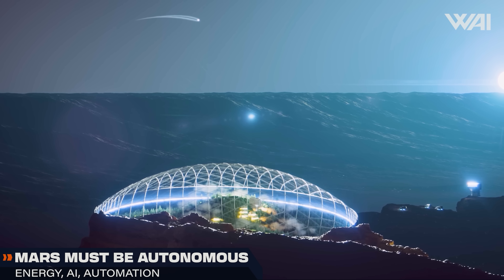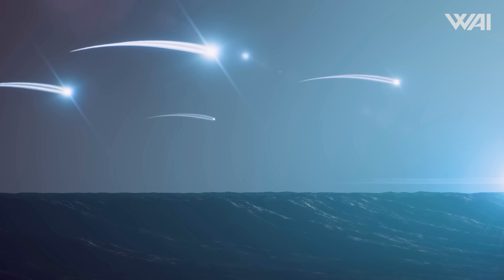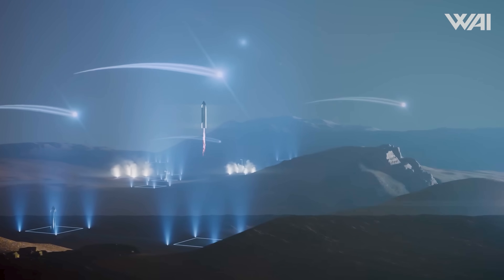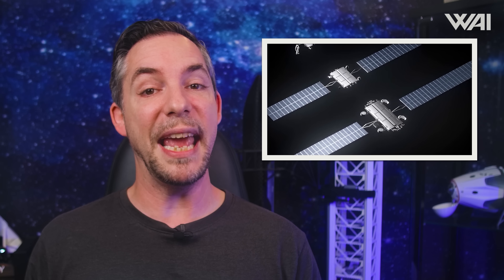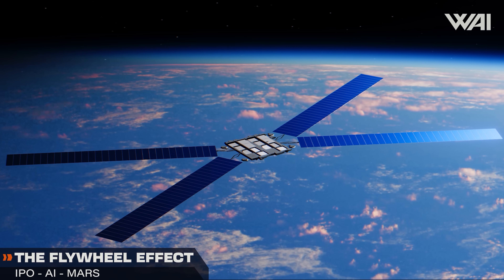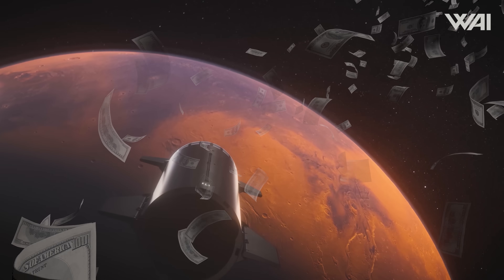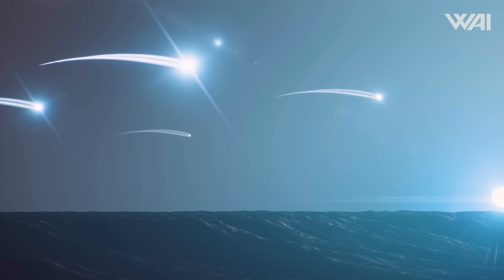Put those together and suddenly low Earth orbit becomes economically productive — that is the key shift. A Mars colony must be energy independent, highly automated, and AI-assisted by necessity. The same technologies required to run AI compute in space are also needed to survive on Mars: autonomous systems, distributed power, and AI decision-making with low communication delay. Revenue from orbital AI compute doesn't just pay for Mars — it builds the operational blueprint for the colony. Once the model works around Earth, extending it outward is logical. The IPO provides capital; capital funds Starship, Starlink, and orbital AI compute; AI compute generates continuous high-margin revenue; that revenue funds Mars infrastructure without constant fundraising. At that point, Mars isn't a cost center anymore — it's a new branch of human civilization.